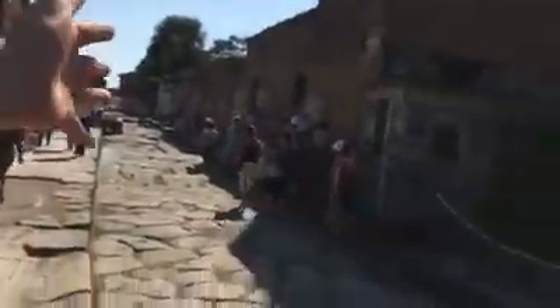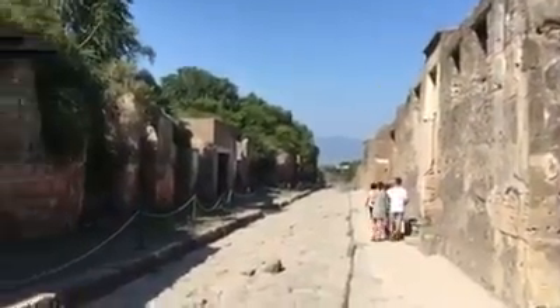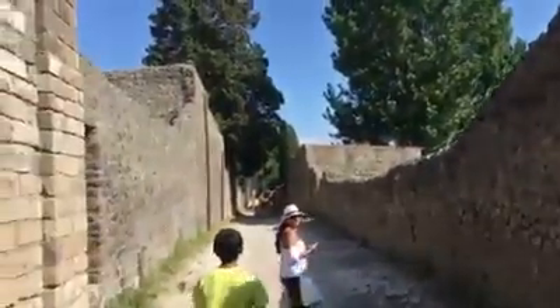Welcome to Pompeii, ladies and gentlemen. I think this way — this way? Oh, it's that way?